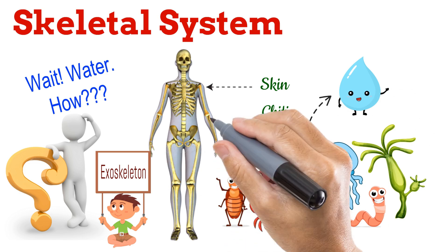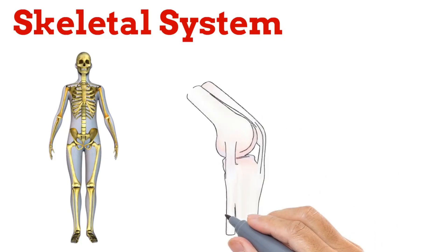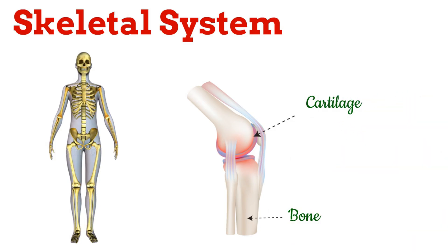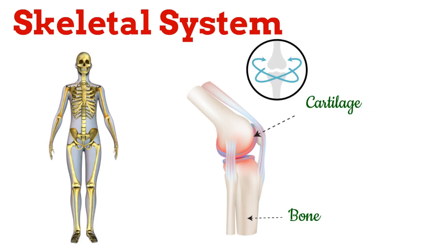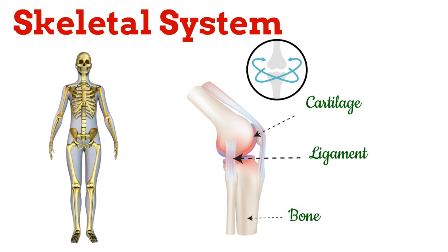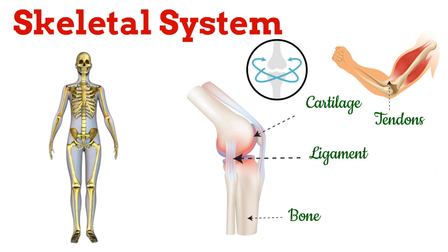But today, our focus is on the endoskeleton of humans, the remarkable system of bones that gives us shape, support, and strength. The skeleton is made up of bones, but bones alone are not enough. At the ends of bones, there is a smooth tissue called cartilage. This acts like a cushion, making the joints movable and reducing friction or abrasion when bones rub against each other. Bones are held together by strong connective tissues called ligaments, which attach one bone to another. Bones are connected to muscles by another type of connective tissue called tendons. In simple terms: ligaments join bone to bone, tendons join muscle to bone, and cartilage protects the ends of bones.